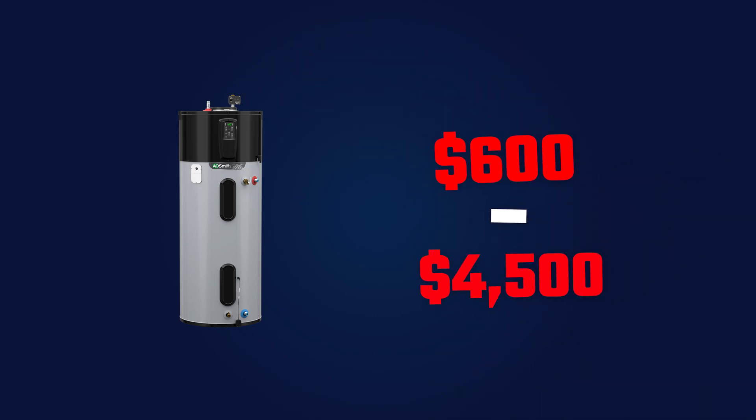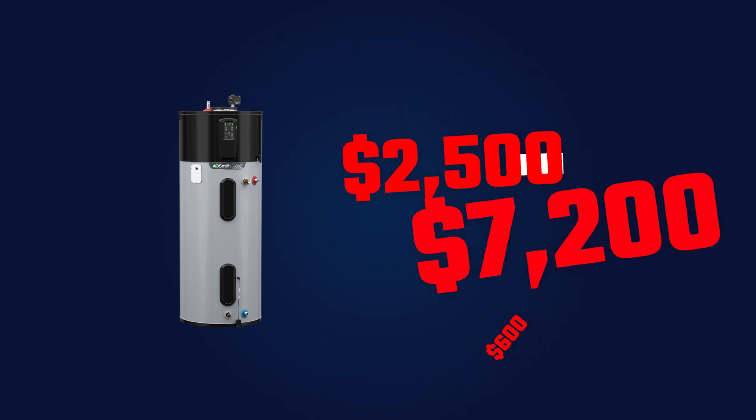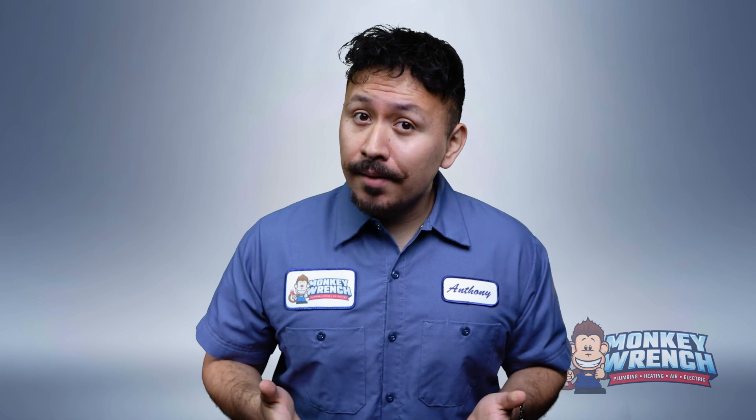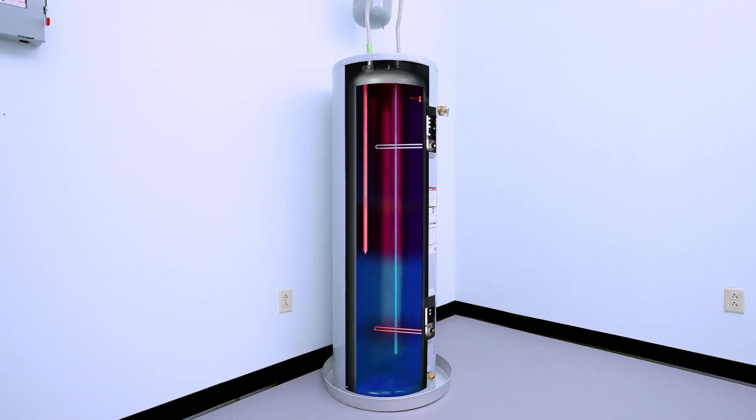Electric conventional water heaters cost about $600 to $4,500, with installed prices ranging from $2,500 to $7,200. They're usually cheaper up front but can rack up higher energy costs over time, since they're constantly using power to keep water in the tank heated and ready for use.